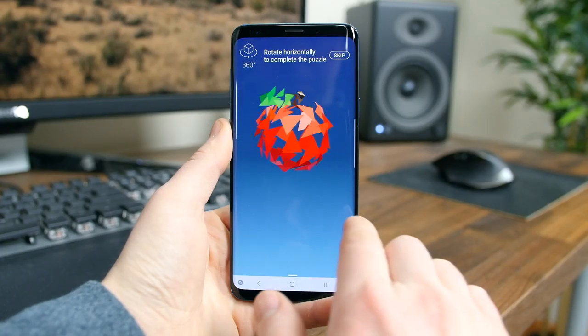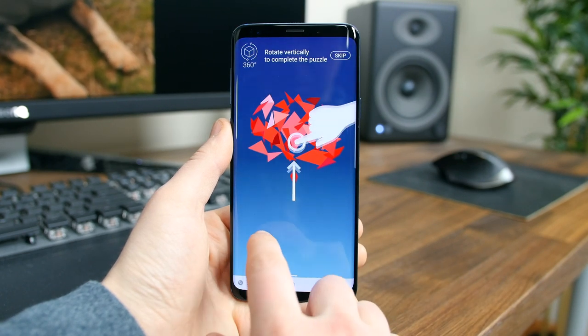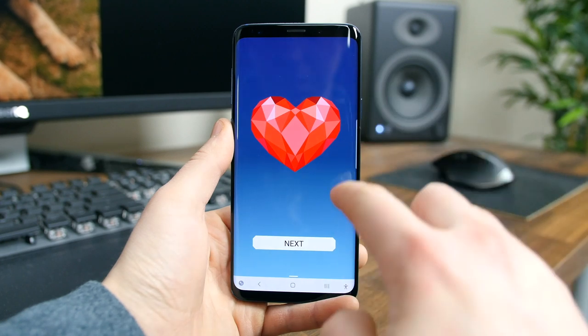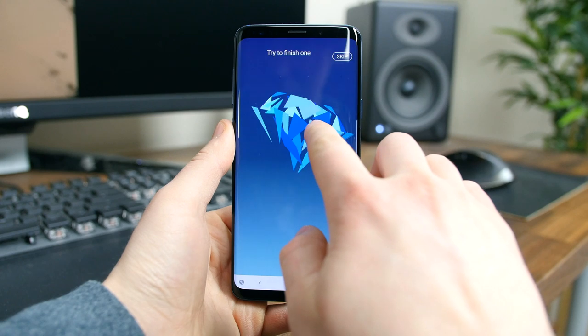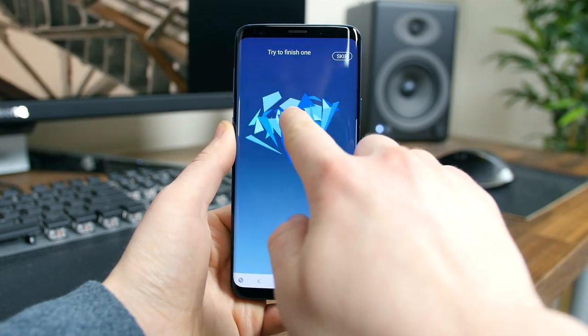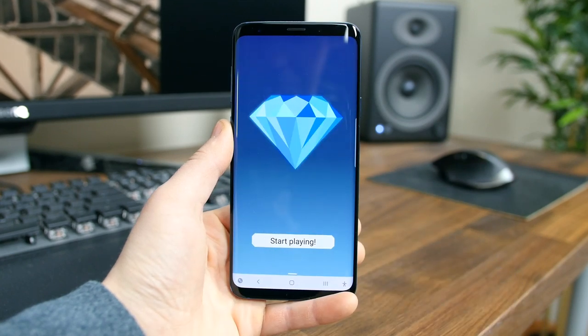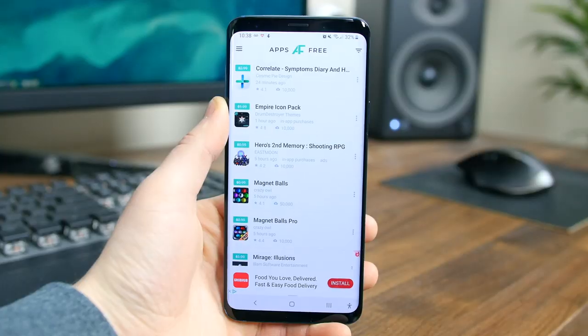Love Poly is a neat new puzzle game where you have to rotate puzzle pieces until they merge into beautiful pieces of artwork. At first it's pretty easy, but after a while it starts to get pretty challenging — it'll take some patience and observation. There are no time limits, no restrictions, and tons of different puzzles to play through. It's a lot of fun and just a relaxing game to play.